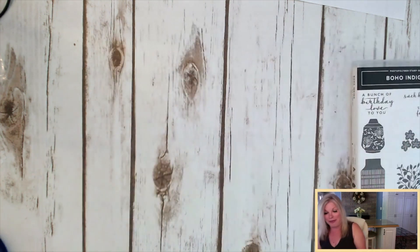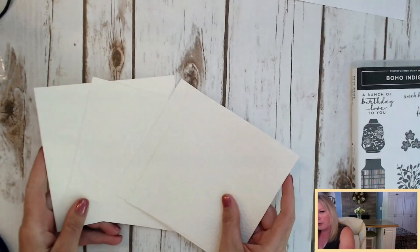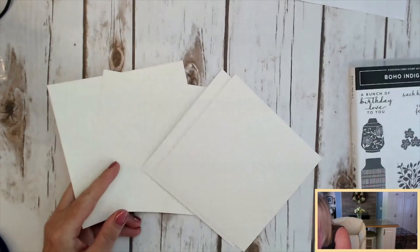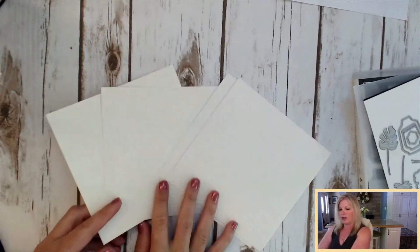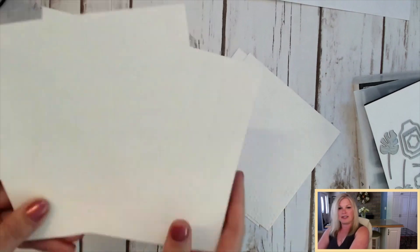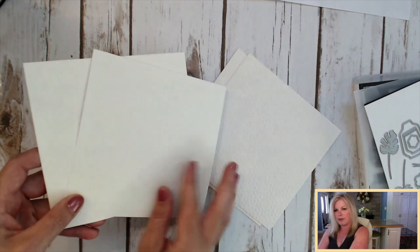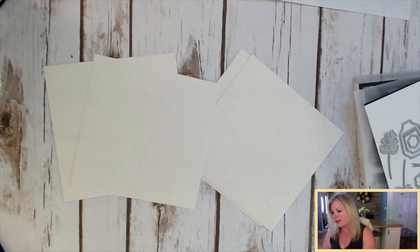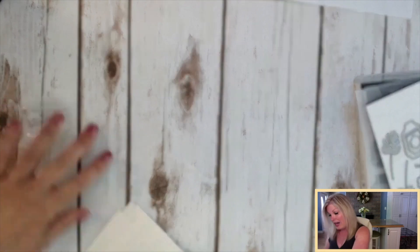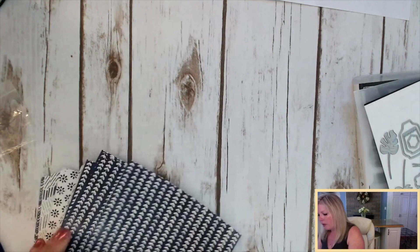And then we have some paper. There are four sheets of very vanilla dry embossed — so it's textured. There are two different dry embossed designs. So there are four sheets of these dry embossed designs. And then there's a designer paper — for the designer paper, there are four.